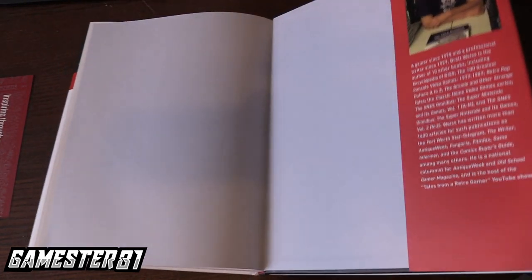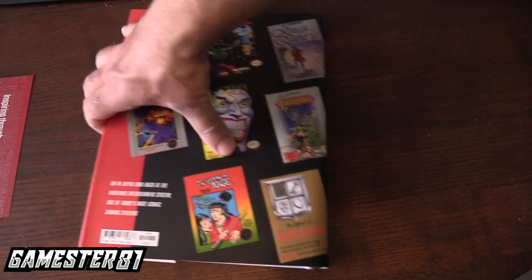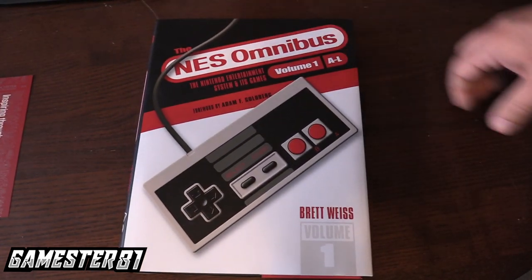Thank you so much, guys — I appreciate you watching. Thanks for subscribing. I'll put a link to Brett's channel below; he's got a great channel. He does a lot of insight and videos and stuff like that — if you enjoy his books, I think you'll really enjoy his channel. We'll see you guys soon. Take care, and of course — game on.